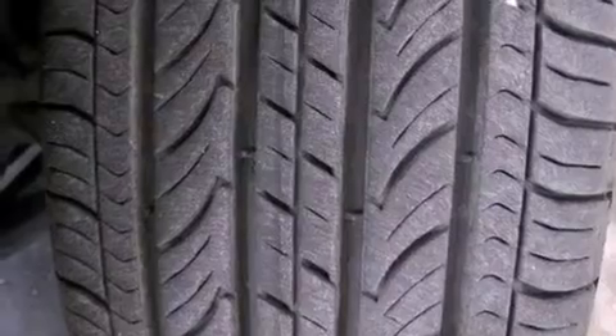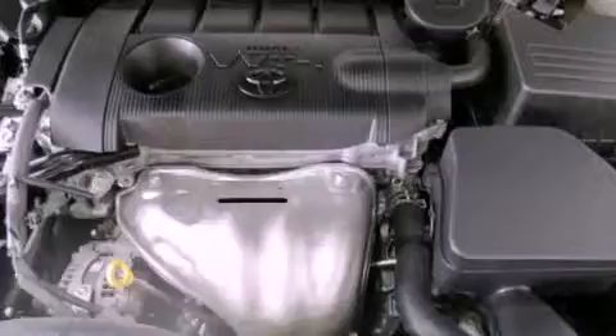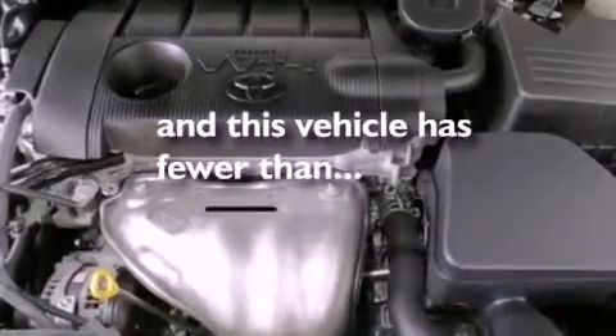Side curtain airbags, rear seat childproof door locks, full-power accessories, and this vehicle has less than 23,000 miles.